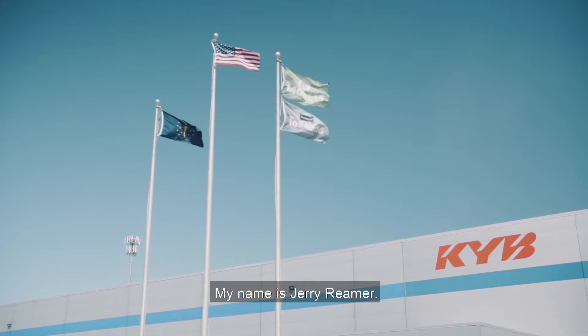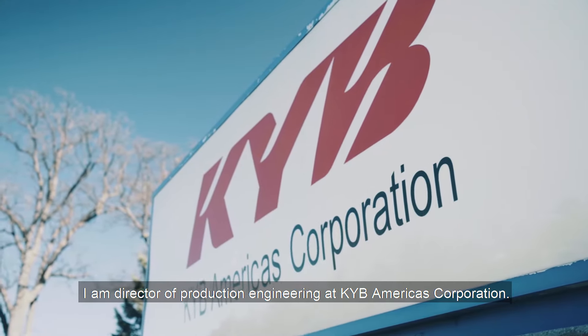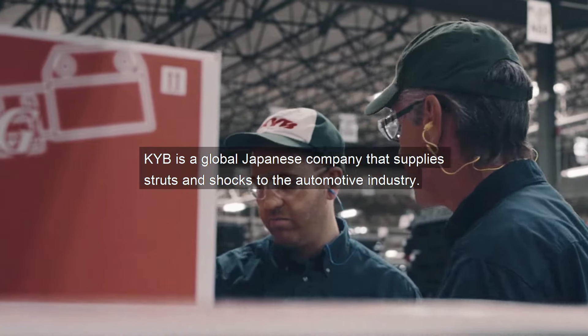My name is Jerry Reamer. I am Director of Production Engineering at KYB Americas Corporation. KYB is a global Japanese company that supplies struts and shocks to the automotive industry.